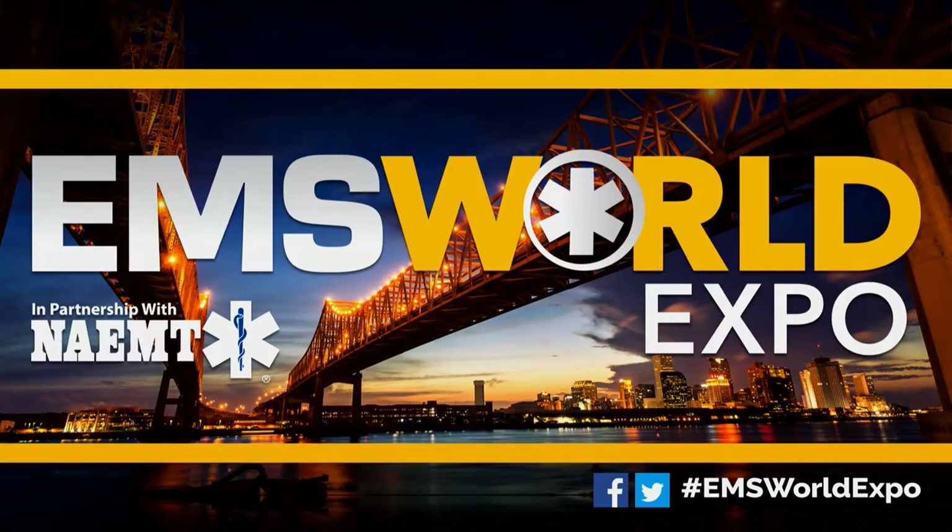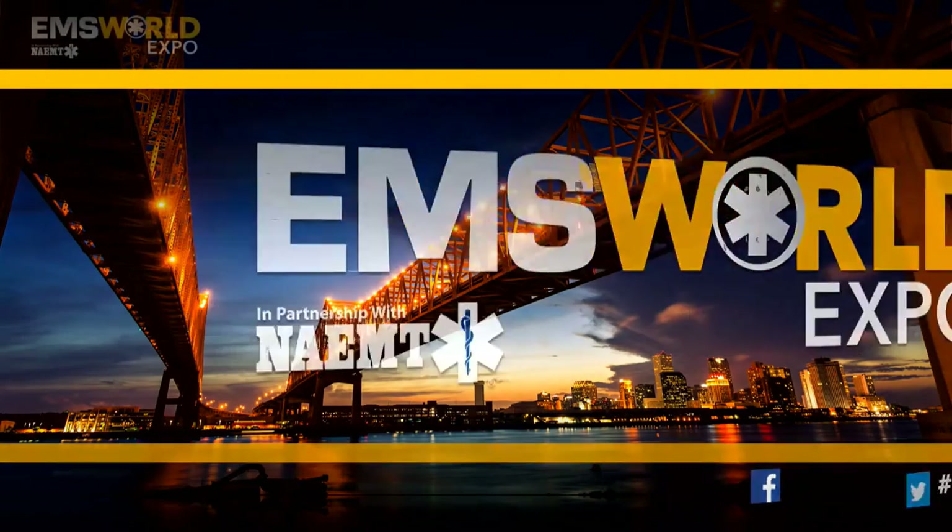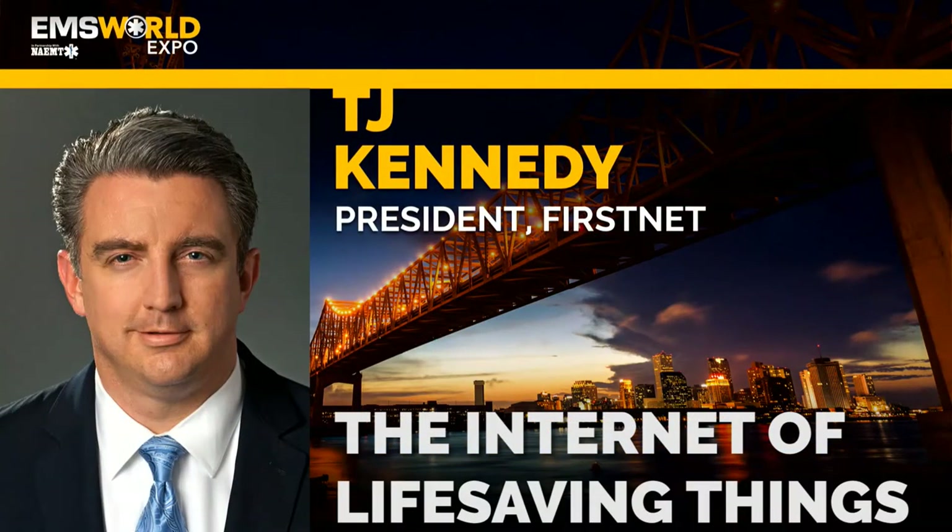Good morning, everybody. It's great to be here. As somebody who has come up through the EMS system and been part of this community for a very long time, it's nice to be home with all of you, talking about a story that personalizes why it's so important for us to have a first responder network that can provide prioritized communications for public safety.